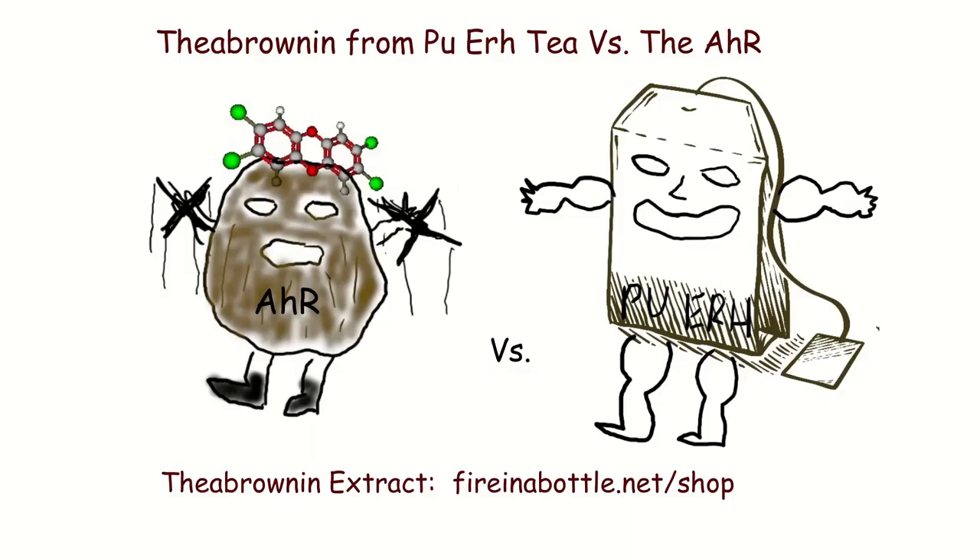In the first episode, we introduced our supervillain, the Aryl Hydrocarbon Receptor. In this episode, we are going to introduce one of its arch-nemeses, Pu-erh Tea, and specifically the extract Theabrownin from Pu-erh Tea, which I sell at fireinabottle.net/shop. If you purchase some of that, it helps me make these videos and I think it's pretty good for you.